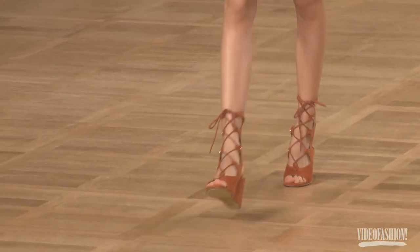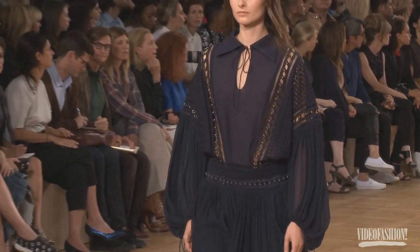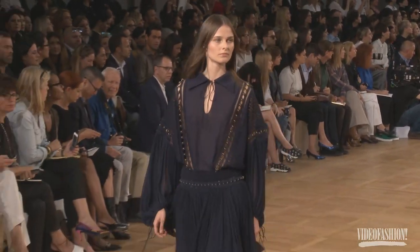I thought Chloé was very boho chic. I mean, that house really kind of originated that look. And the founder, Gaby, died just over the weekend, so it was kind of a reminder of what she's given to fashion.